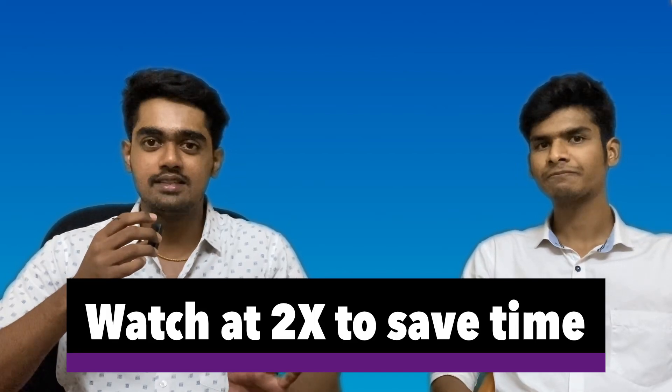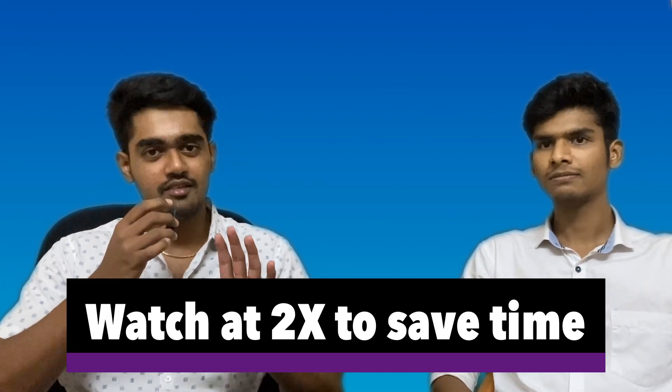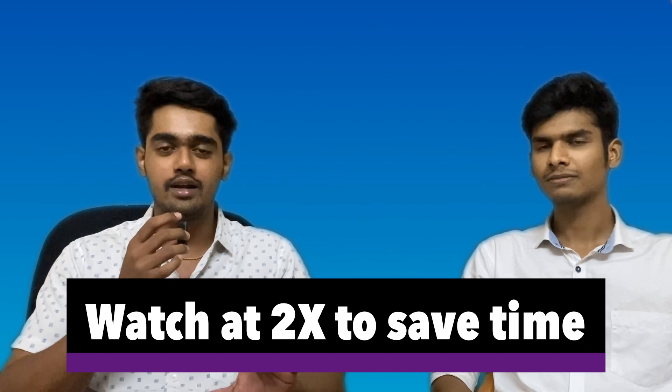ENT is genuinely super easy. It's very simple and very interesting — very clinically oriented. So within just 30 days of your postings, you can genuinely be done with ENT completely.